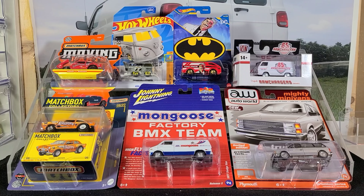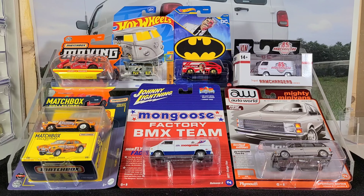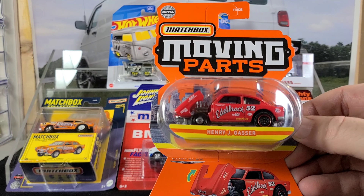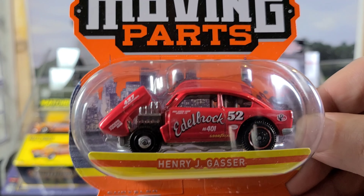I got lots of cool stuff to show you this week. Most of this stuff is from the July local diecast swap meet. A bunch of club members helped me find stuff that I was looking for, but there are a few items from eBay. A couple of those eBay items — one of them is this Matchbox moving parts Henry J Gasser.